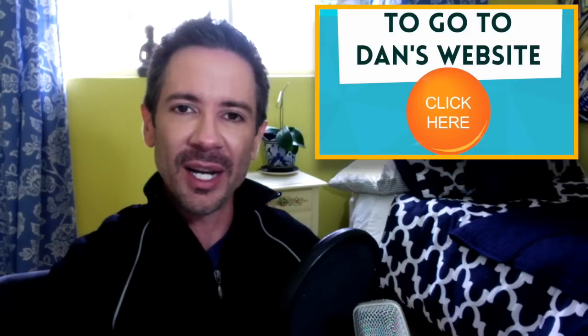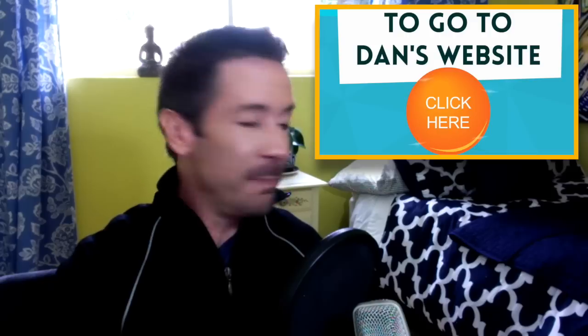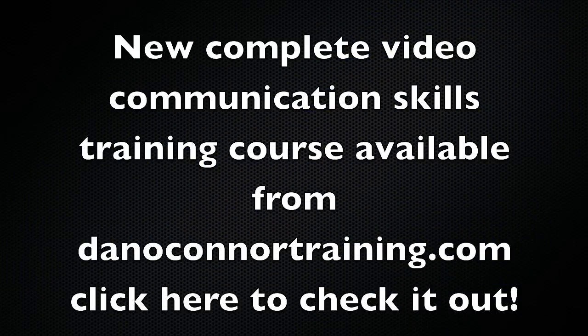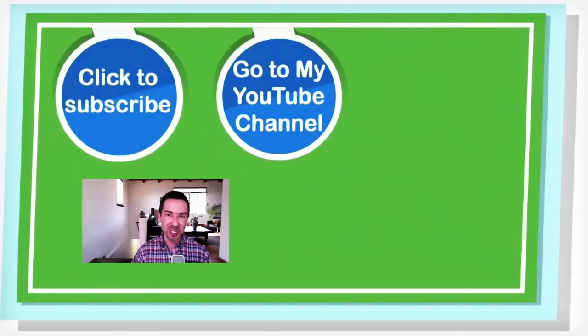Think of us here at Dan O'Connor Training for your next upcoming event — whether you're looking for a keynote speaker, a trainer, or a workshop facilitator. This is Dan O'Connor from Dan O'Connor Training, and Buddy and Maggie and their son Jack — we're a growing family here — all say goodbye, as do I. See you next time. Take care. Keep running.